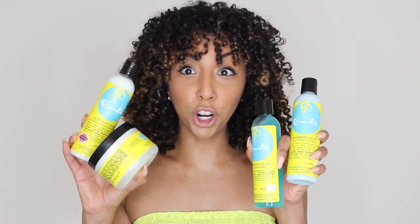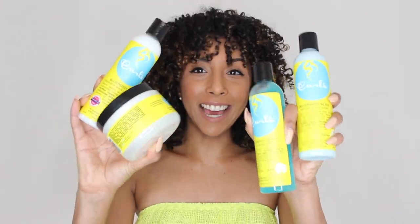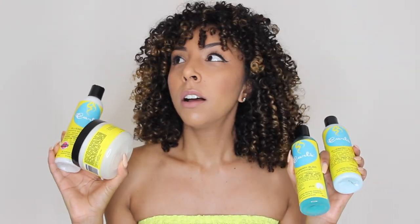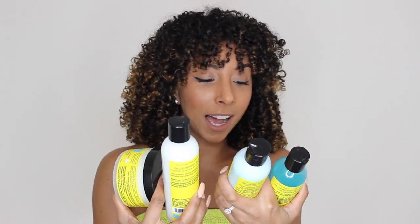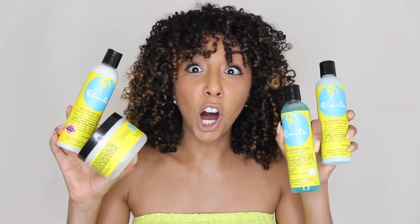Hey everyone, I'm Bianca Renee and you're watching Bianca Renee Today. Today I'm going to review some more curly hair products. This brand I saw at Target all the time — basically because I'm a sucker for cute packaging and I love how the bottles look. I finally got my hands on it, so today we are going to review the brand called Curls. I've seen this on Instagram all the time and a lot of my curly girlfriends have already pre-approved it, so I wasn't that nervous to try it.